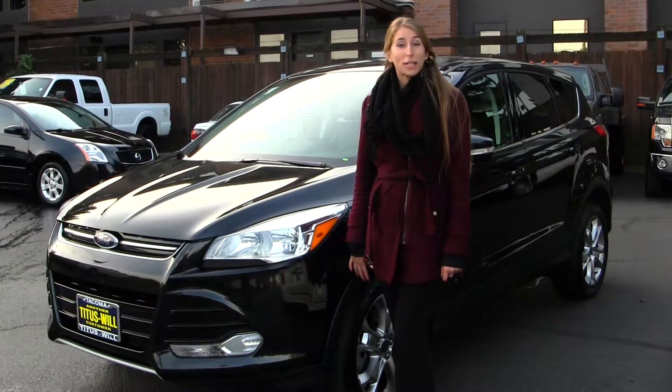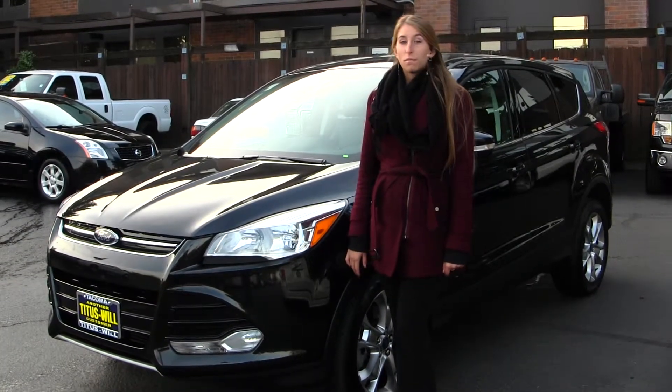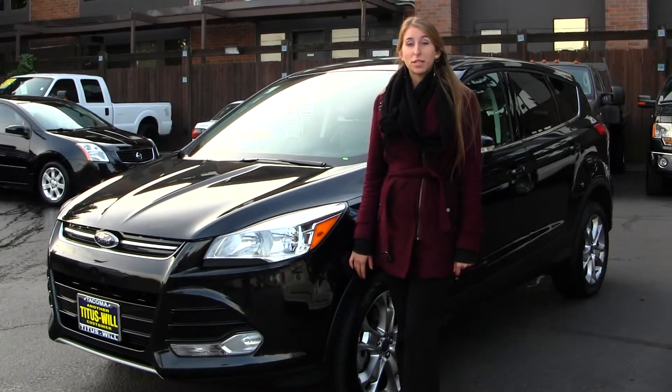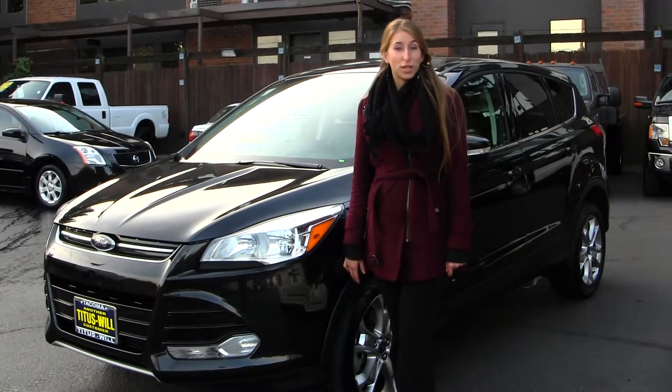Hi, this is Chelsea. Today I'm at Titus Will Ford. We've been owned by the same family for over 75 years. We're located in Tacoma off of I-5 and the 38th Street exit.